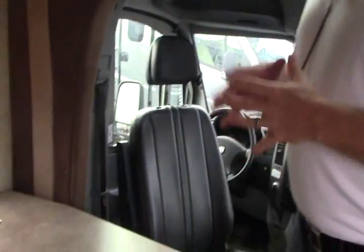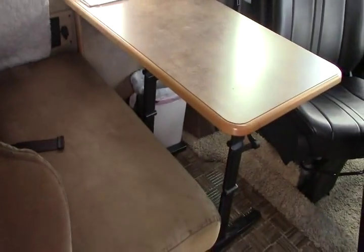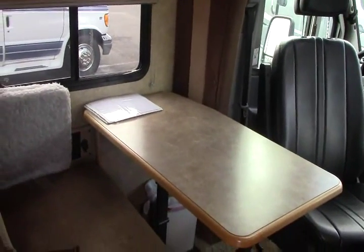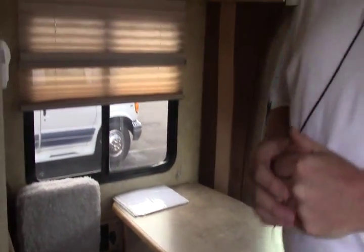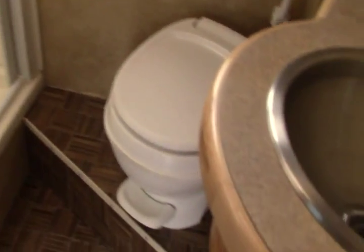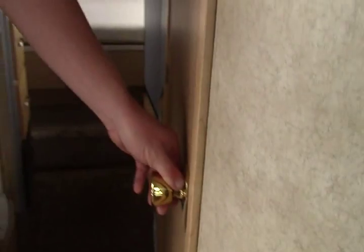Coming through the coach, we have a dinette here that folds down into a small bed if you have kids or a couple of small adults — they could certainly sleep here. Coming through, we have a full bath. That's a nice feature at this size model — a lot of times you will get just a wet bath, but that is indeed a full bath.